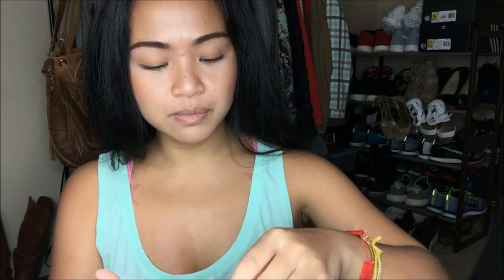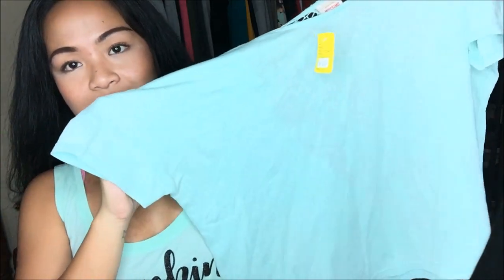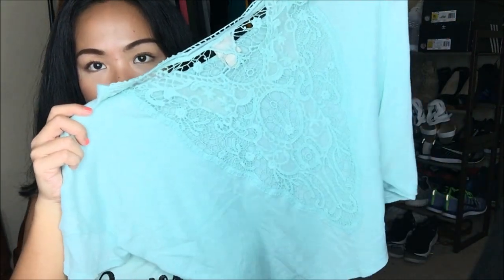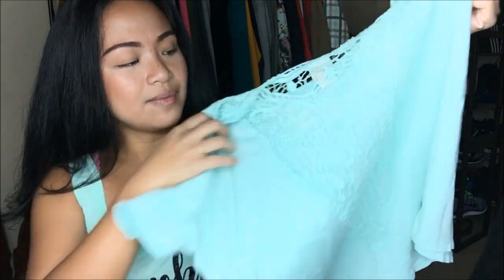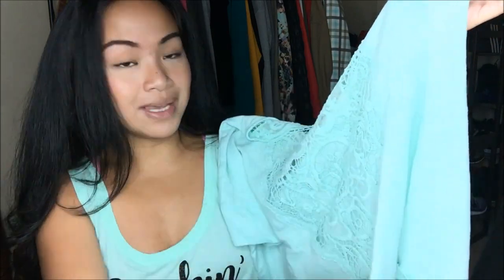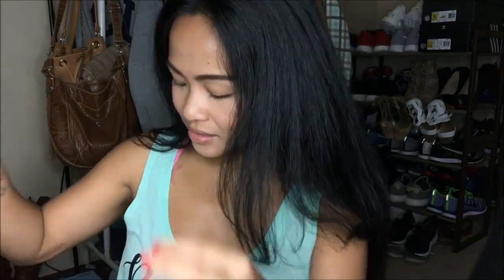This thing I have is from Mossimo, and it is a large. Mossimo, you guys know, is a Target brand. It is teal — it almost matches the color I'm wearing today. The back has lace detailing on it. I'm not much for lace, so what I was planning to do is probably cut it out and just make it a huge cutout on the back — but we'll see. This was originally $3.99 and I got it for 25 cents.